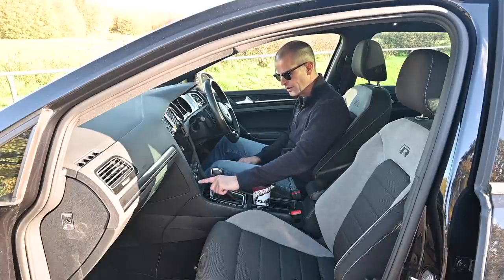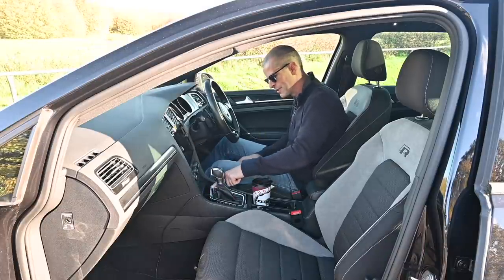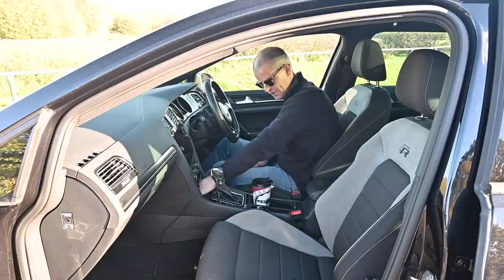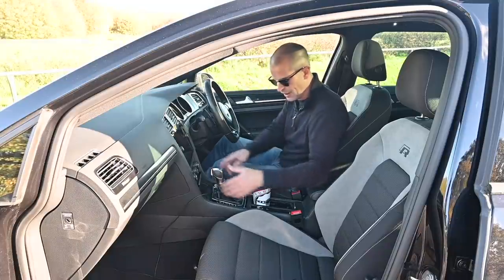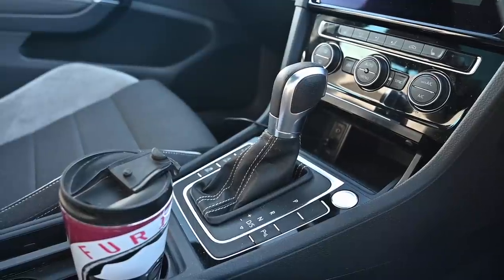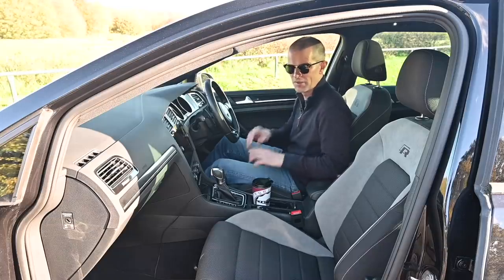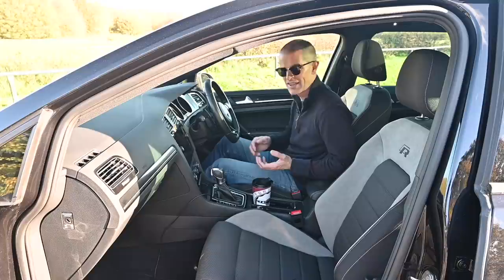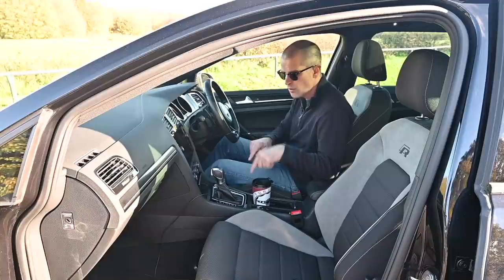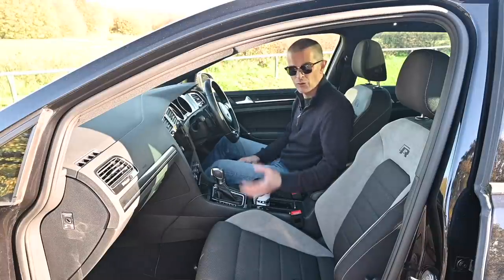Moving down, we've got some piano black trim. This one says 4Motion, to remind you you're in the all-wheel-drive version. Underneath that, there's a great big cubby hole which goes back a surprisingly long way. Behind that, we've got more buttons and of course the DSG shifter. This car has got the six-speed DSG — the only option on the estate. The five-door hatch was available with a six-speed manual, which personally I prefer, or the DSG. The estate only came with DSG.